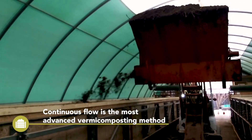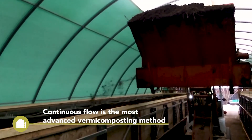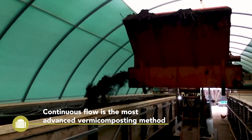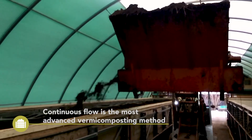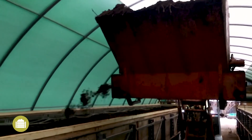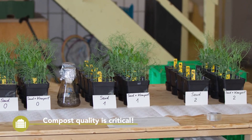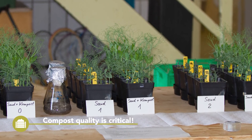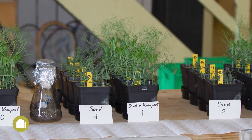Professional vermicomposting operations run throughout the year. If the local climate does not allow production in winter, production can be done indoors. In indoor systems, interest in continuous flow facilities is increasing. Aside from the production of these composts, it is also important to monitor the quality of the compost produced. We have also prepared a Best for Soil video on this topic.